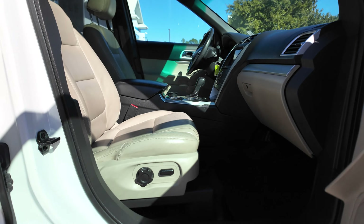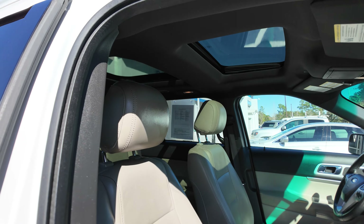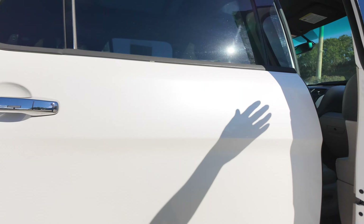We have leather trimmed upholstering, a nice light — almost like a beige color, I guess you could say — and powered passenger seats.